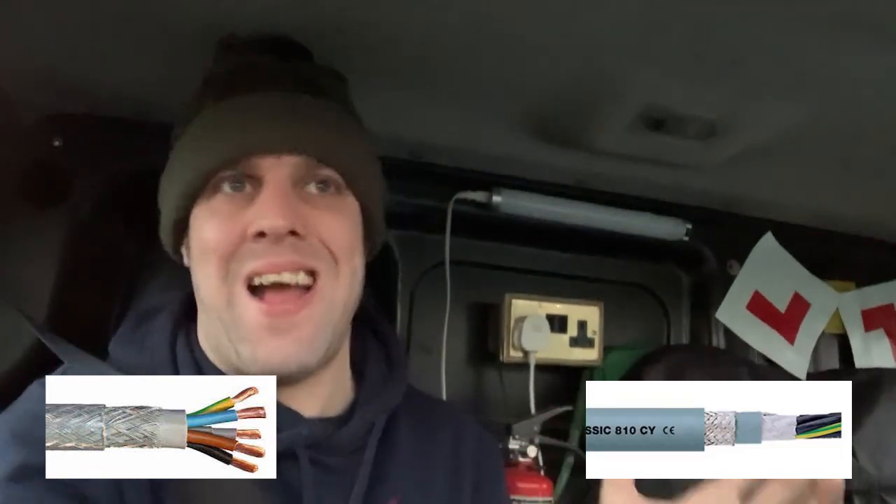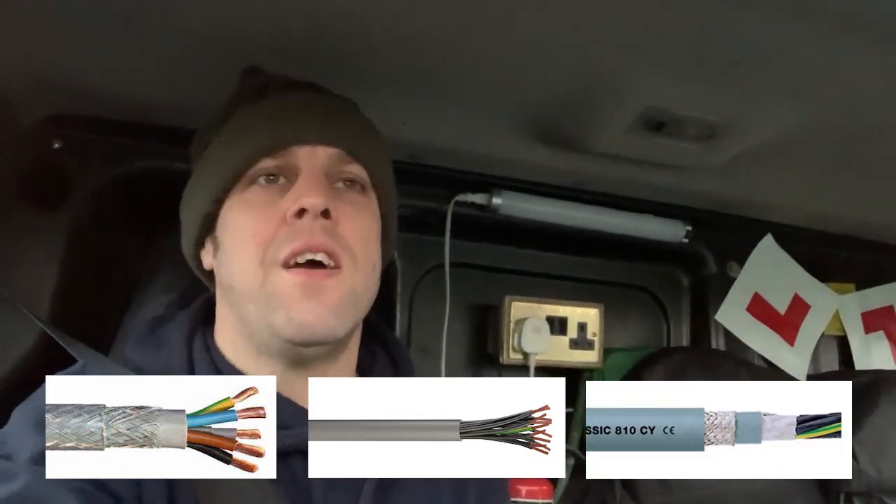SY, CY, and YY flexible cables offer EMC protection, which is one of the big selling points — especially CY. SY also has a little bit of mechanical protection, not much. I personally won't use it outside.